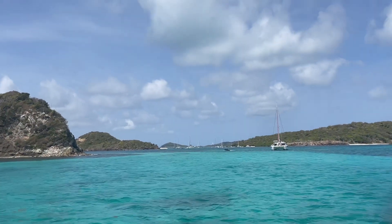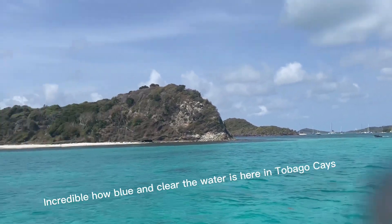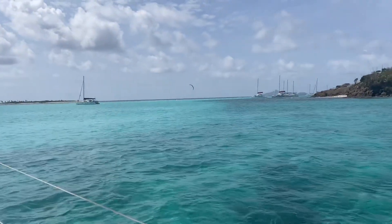We're going to go snorkeling. We're going to anchor over there, going around the island and gonna go snorkeling. This is wonderful water.